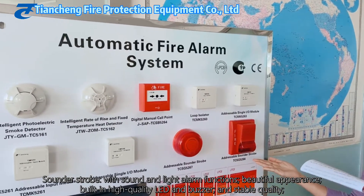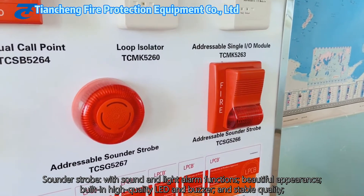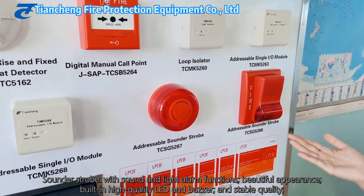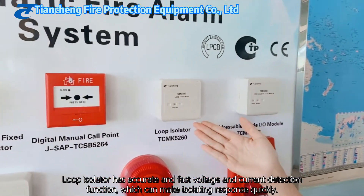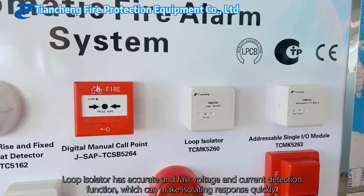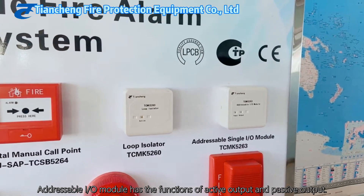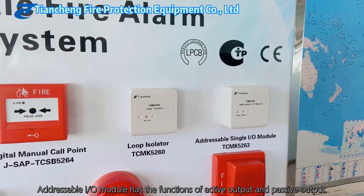These two are sounder strobes with sound and light alarm functions. They have a beautiful appearance, built-in high-quality LED and buzzer, and stable quality. This is our loop isolator with accurate and fast voltage and current detection, which can trigger an isolating response quickly. And this is an addressable single input and output module with active output and passive output functions.